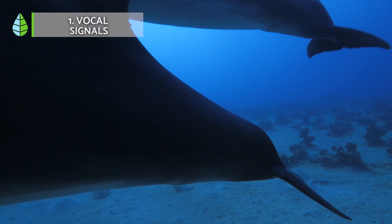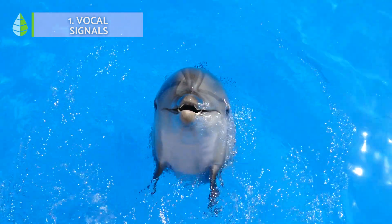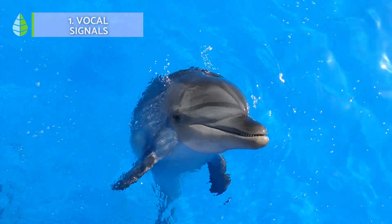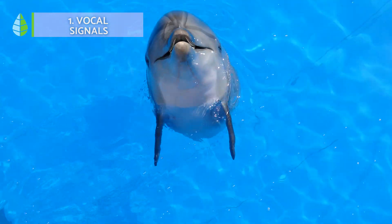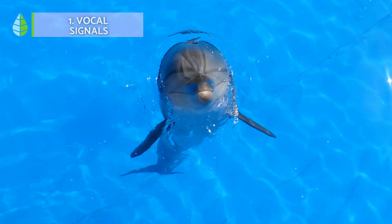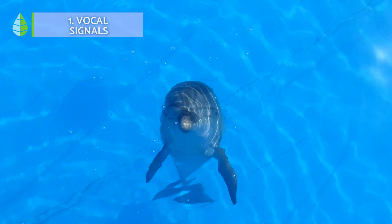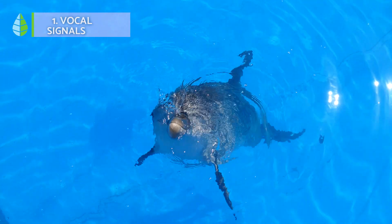This process is extremely complicated, and how different species develop or use whistles to communicate has been studied extensively. For example, we know that in bottlenose dolphins, each individual produces its own characteristic whistle — a unique whistle that they develop during the first year of life. Pulsed whistles, on the other hand, are short sounds that occur in rapid succession at regular intervals.